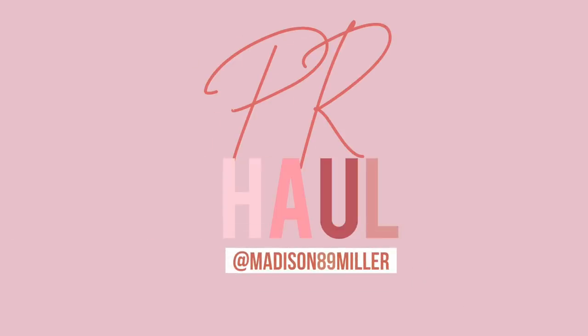Hey guys, today's video we are doing a PR haul. I'm so happy to finally be doing these again because I seriously have a mountain in my hallway right now. I only grabbed a few so the video is not too long, and then I'll keep filming until those are gone. Bigger pieces I'll show on my Instagram story — go follow me at madison89miller. Let's go ahead and unbox these packages and see what new launches are coming out.